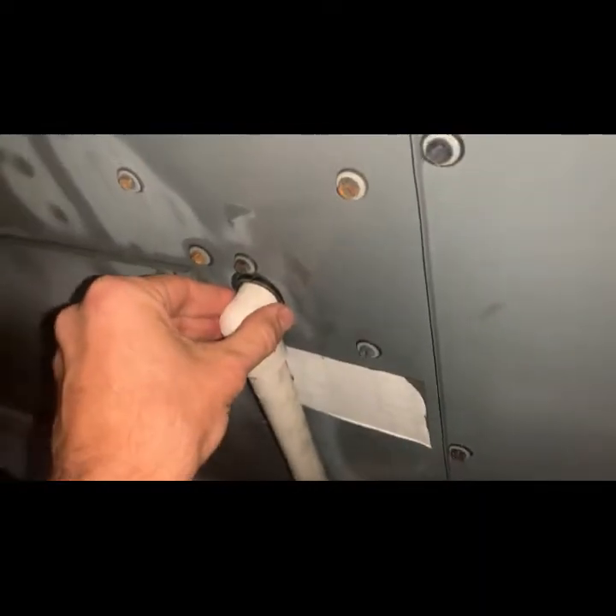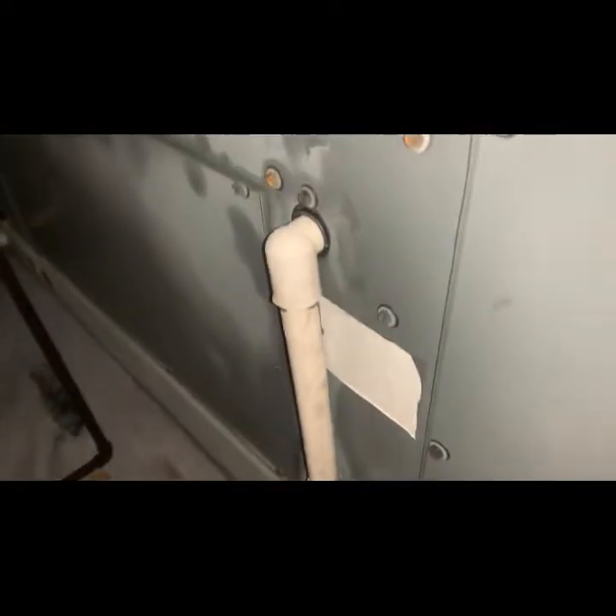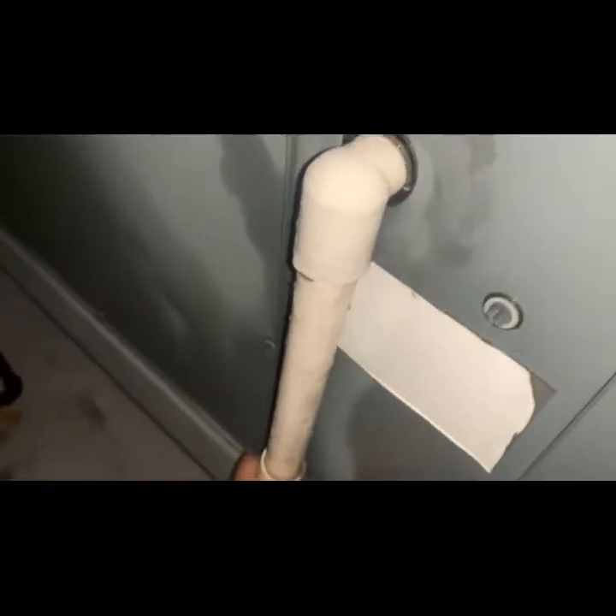I got a call last night that this unit was flooding the dining room and could I come clear the trap. They specifically asked me to come clear the trap, as if they know this is what happens all the time. Let's see if we pull this.